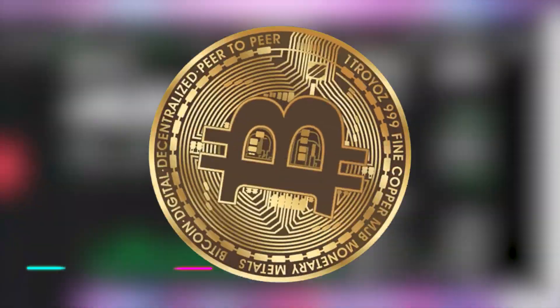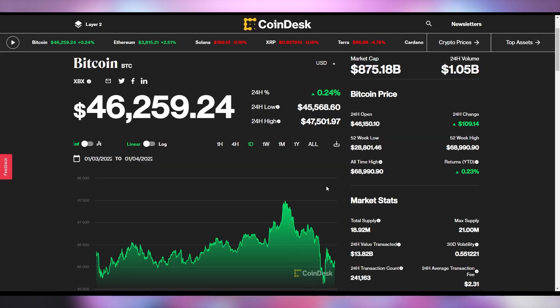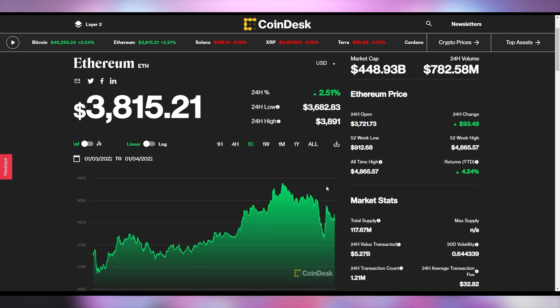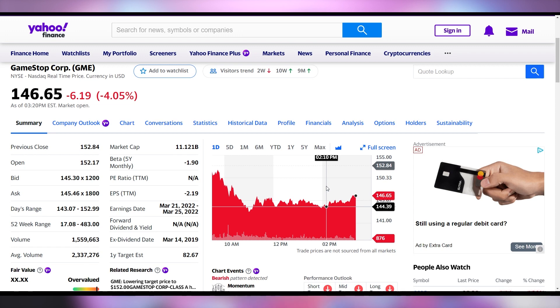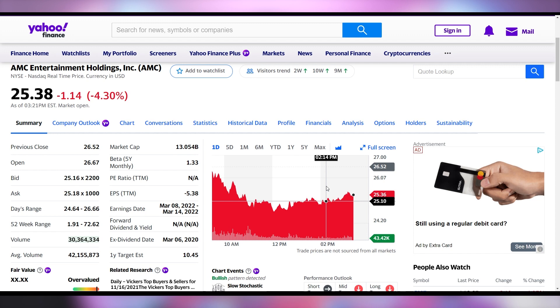Now let's check out CryptoStonk to see how the crypto world's doing. Bitcoin is up a quarter of a percent at $46,259 — not looking so hot overall, below a $900 billion market cap. Ethereum is up 2.5% to sit at $3,800. Dogecoin is up a quarter of a percent at 16.9 cents. The meme stonks, however, are having a rougher time: GameStop is down 4% at $146.65, and AMC collapsed 4.3% to sit at $25.38.